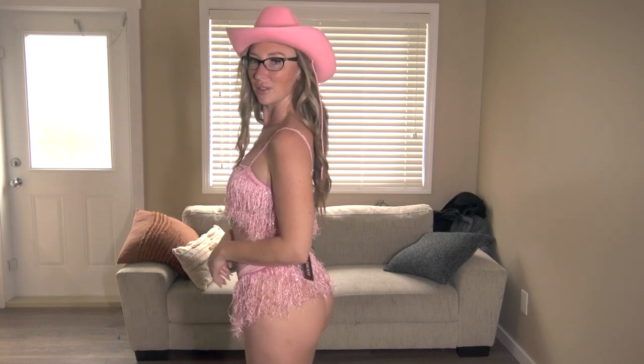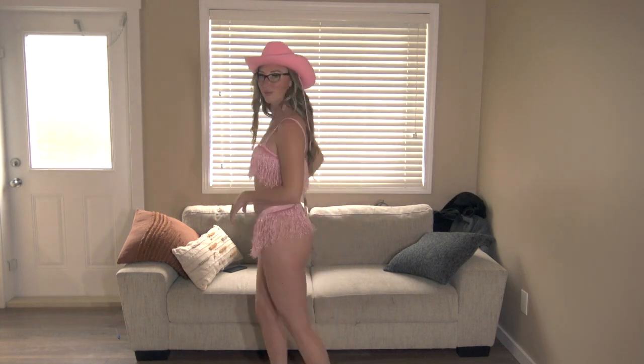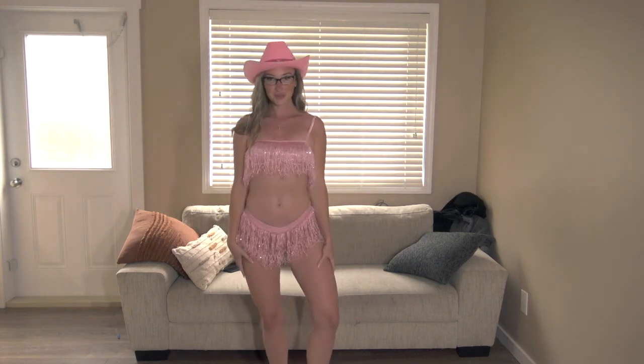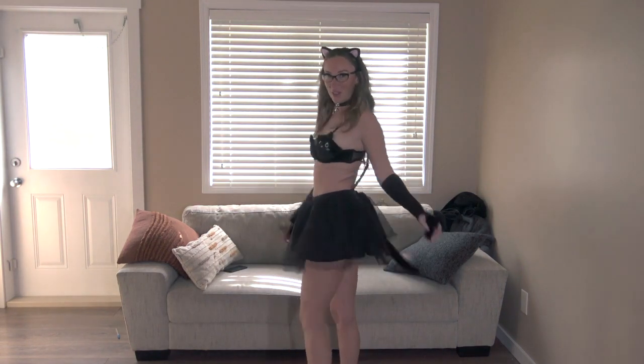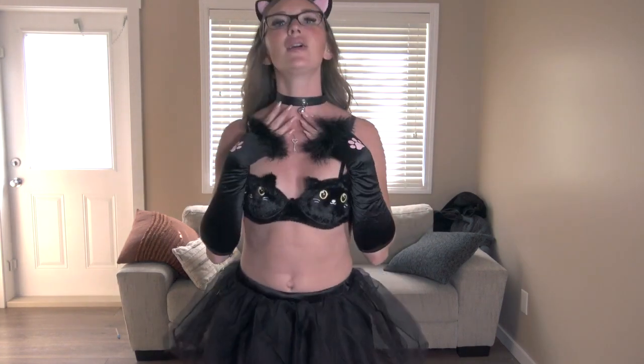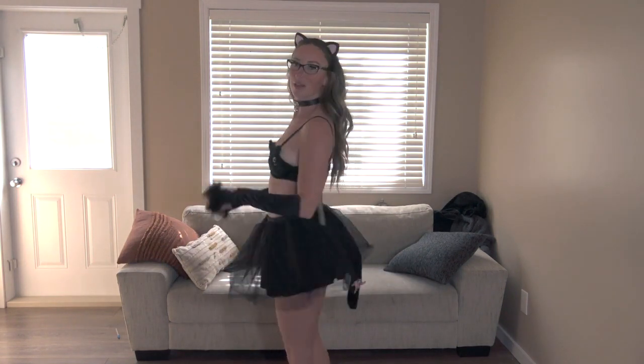Everything is so cute. I love the jingle bell cat collar — I freaking love this one, it is adorable.